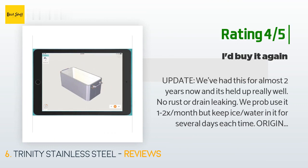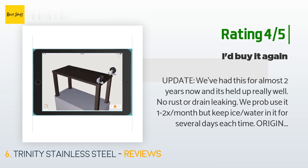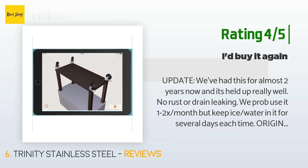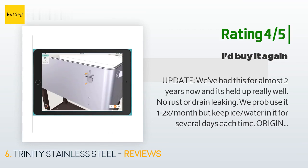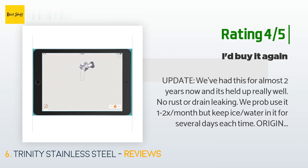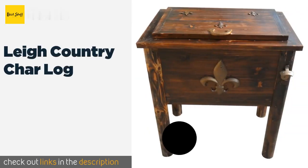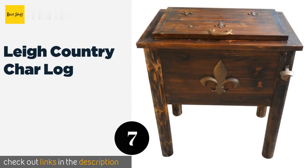Another customer said: "Update — we've had this for almost two years now and it's held up really well. No rust or drain leaking. We probably use it one to two times per month but keep ice water in it for several days each time. Original post: we've had this for several months and it has held up well, no rust in the drain. It holds several cases of cans or bottles and looks much nicer than plastic coolers. It does wobble a little when even just partially filled and rolling, but seems sturdy enough otherwise."